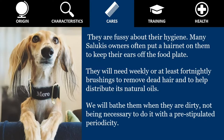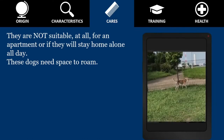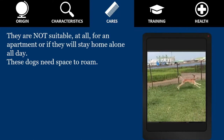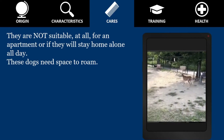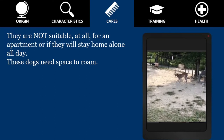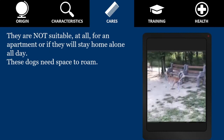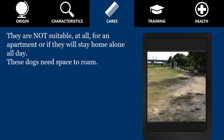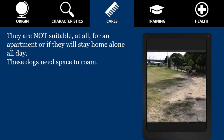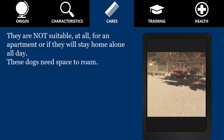Salukis are admired for their exotic appearance, but not everyone is qualified to live with this energetic and independent hunter. Any movement — be it a squirrel, a cat, or a remote-controlled car — will activate the Saluki's chasing instinct. This is why they are not suitable at all for an apartment or if they will stay home alone all day. These dogs need space to roam, preferably in a backyard with a high fence. If your backyard is not that large, you should have easy access to a fenced park, some kind of sports field, or a beach nearby.